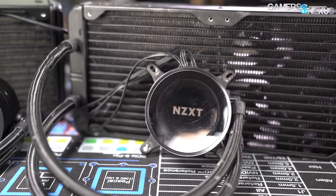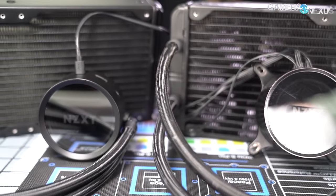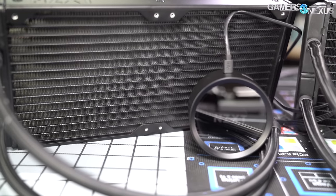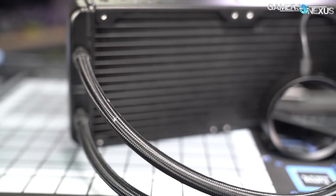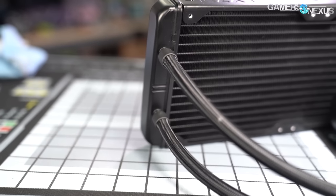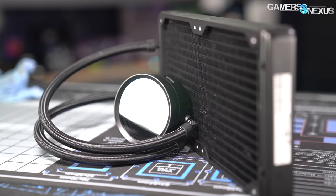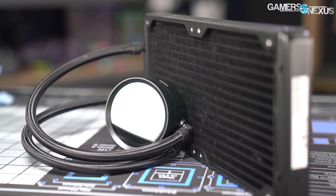We've had six of NZXT's Kraken X62 coolers deployed on test benches since the coolers came out, and we haven't had any issues with any of them yet. We did have one X52 fail previously due to a pump failure, but overall the X62 has been a reliable product that has some of the most efficient noise-to-thermal performance we've ever tested on any cooler.